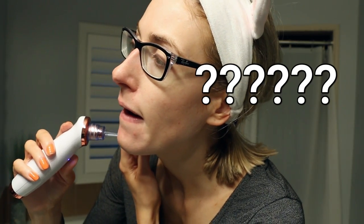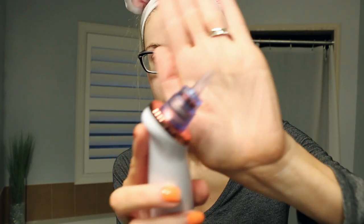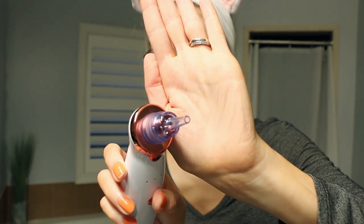Oh wow, okay. This is so weird — it's like suctioning my nose, which is a weird feeling. Can I do this on my chin too? I've got a lot of whiteheads on my chin. I feel like this is really good for it. My skin is turning really red, which is alarming me. But it is getting some stuff out of there — which looks kind of gross, but that's good.